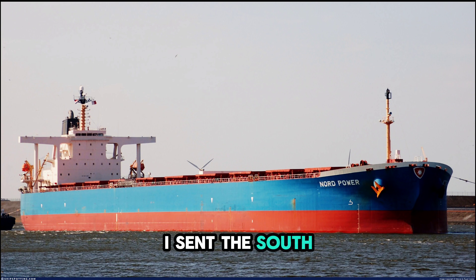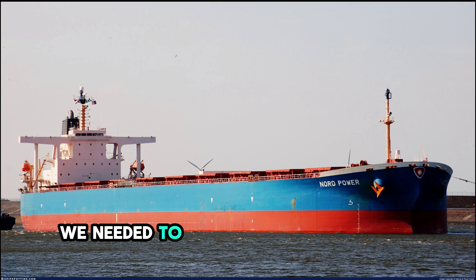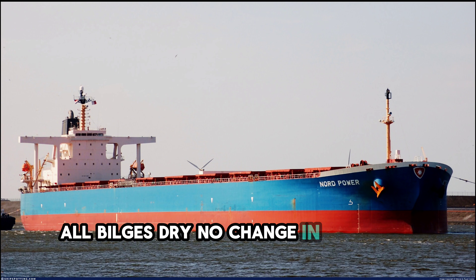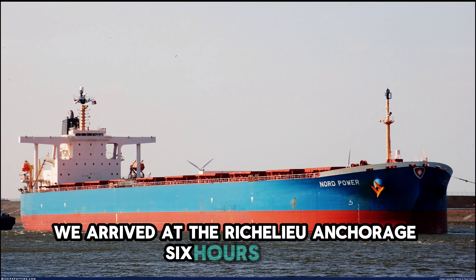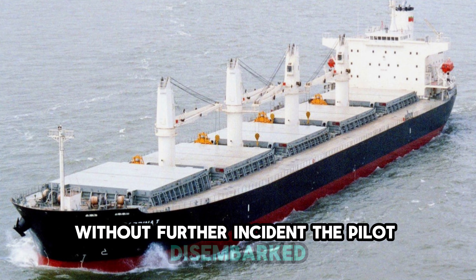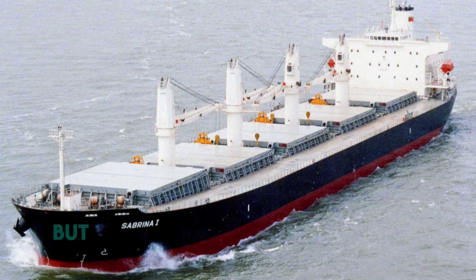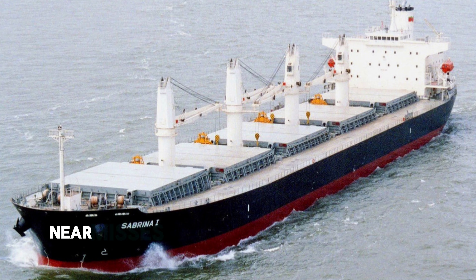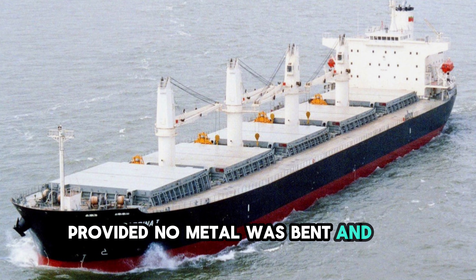I sent the third officer to check the sounding pipes for the forward ballast tanks and the collision bulkhead to confirm we hadn't touched the bottom during the drift. He reported back 20 minutes later: all bilges dry, no change in sounding levels. We had not grounded. We arrived at the Ricolata anchorage six hours later without further incident. The pilot disembarked, signing the master's ticket with a brief note about the traffic interaction, but no formal protest was lodged by either vessel. In the maritime industry, near misses often remain between the sailors involved, provided no metal was bent and no paint was scratched.